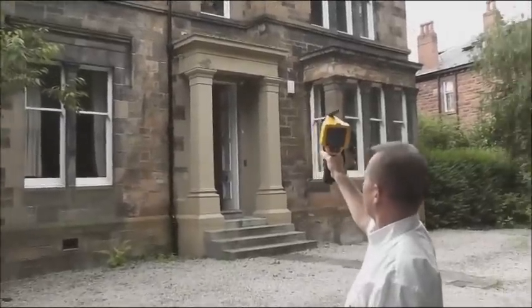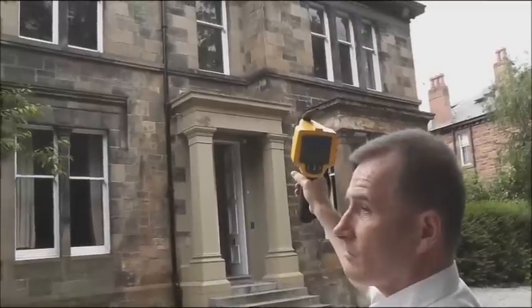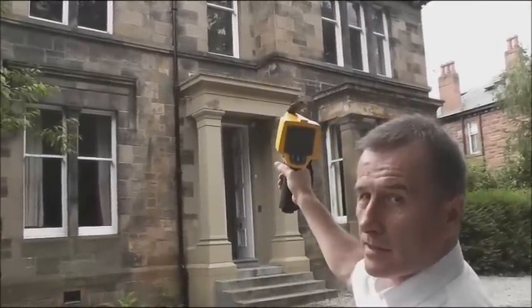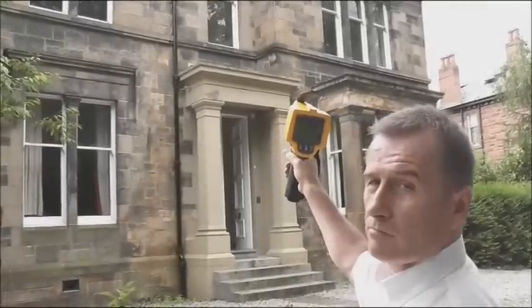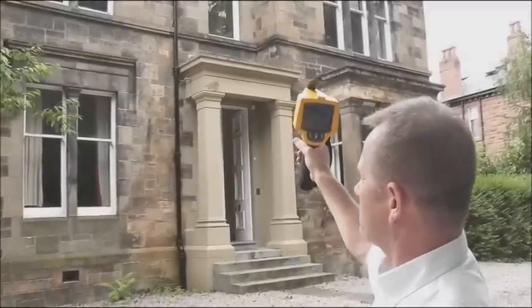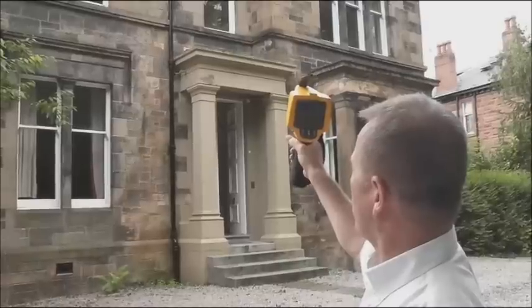What I'm primarily looking at is to see the rainwater services, chimney heads etc. I'm really looking for changes in temperature which may indicate leaks, moisture that's trapped that we can't see from the outside normally. The thermal imaging camera enables us to look in behind the fabric of the building and we can spot any effects.